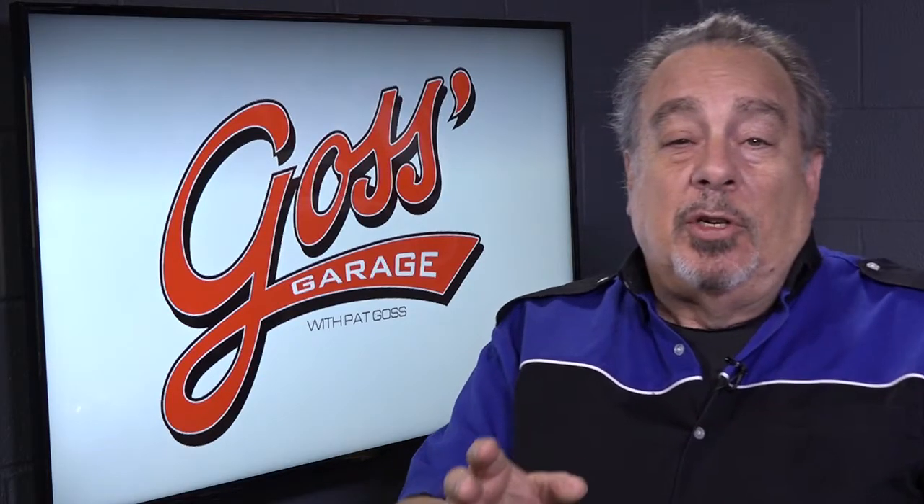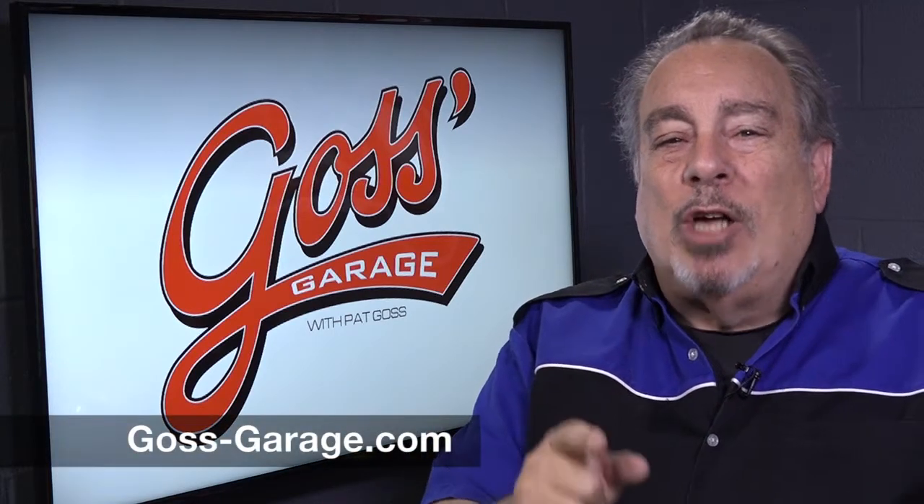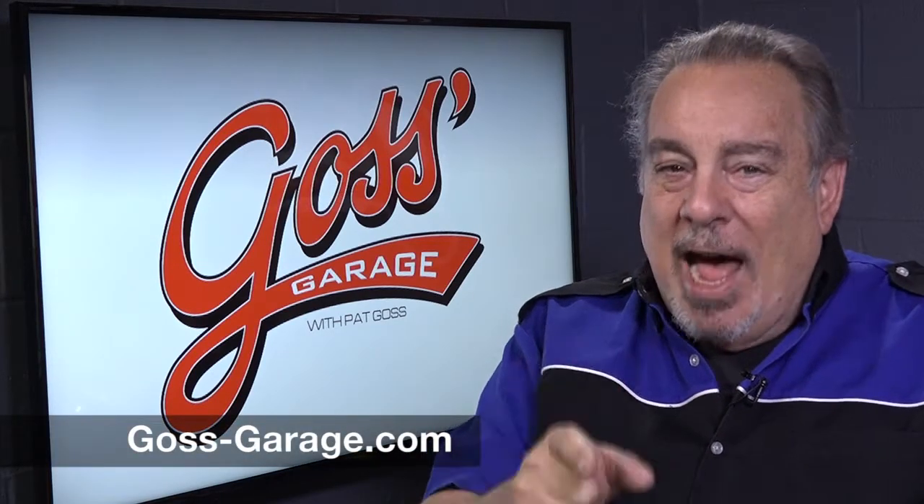And if you have a question or a comment, or just want a lot of great information, check out goss-garage.com.